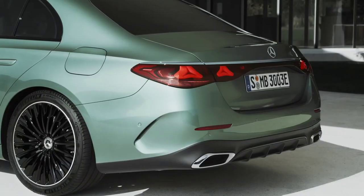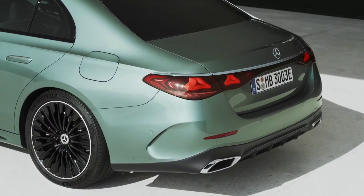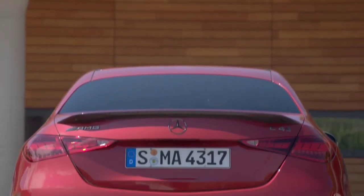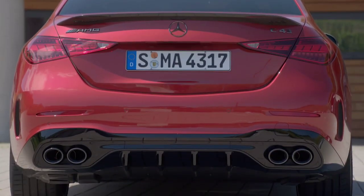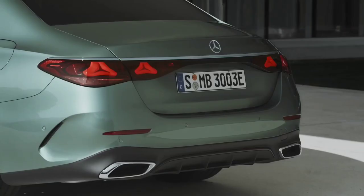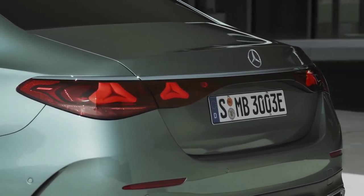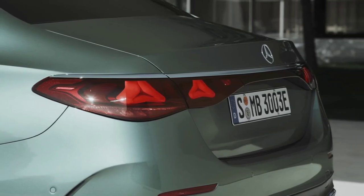This new model, the W214 for all you Mercedes nerds, is based on the same rear-drive architecture that underpins the C and S-Class sedans and the new GLC-Class crossover. It's a little bigger than the outgoing W213 E-Class, yet a number of clever design tricks make it one of the lowest drag internal combustion sedans on the market, with a drag coefficient of 0.23. Not bad for a car with a radiator grille.